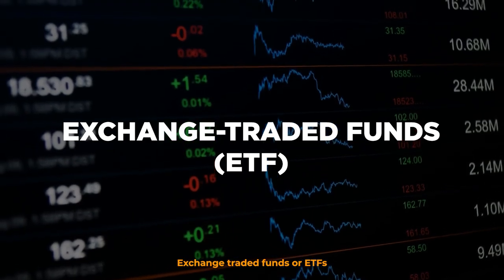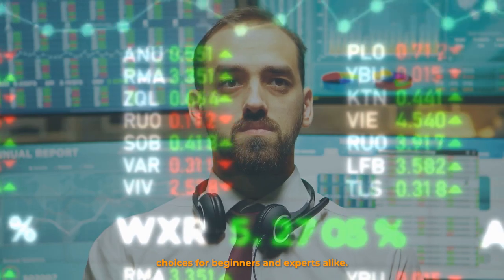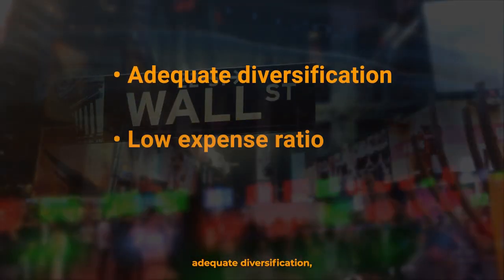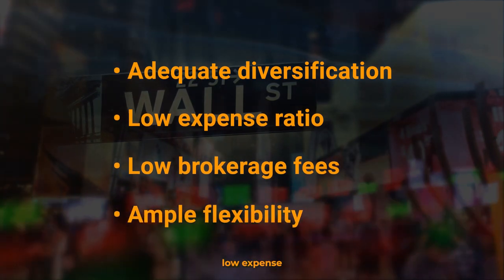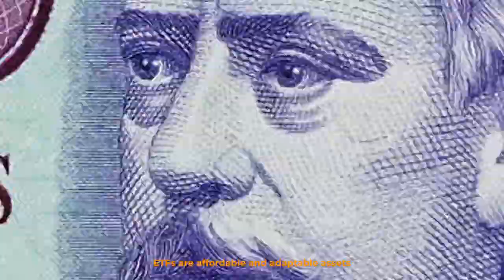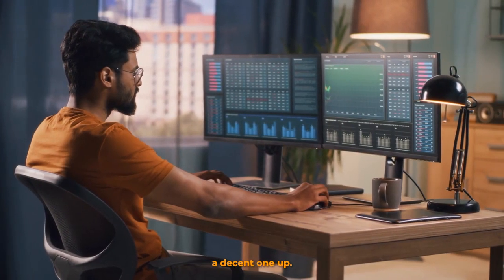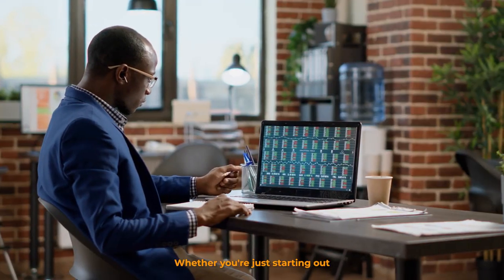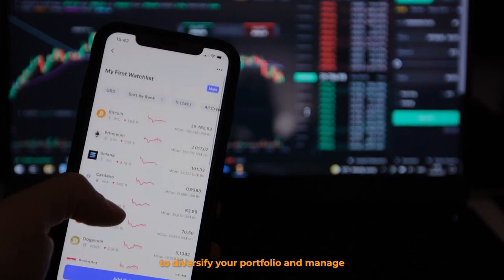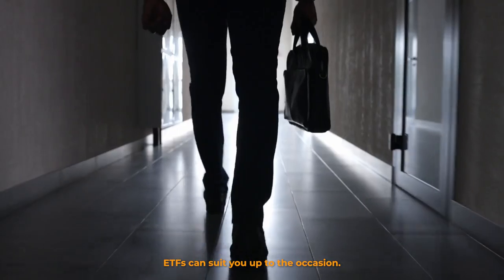Exchange-traded funds, or ETFs, are one of the most popular investment choices for beginners and experts alike. Because of the fund's adequate diversification, low expense ratio, low brokerage fees, and ample flexibility, ETFs are affordable and adaptable assets that would give your portfolio a decent one-up. Whether you're just starting out on investing or looking for other investments to diversify your portfolio and manage your risks, ETFs can suit you up to the occasion.